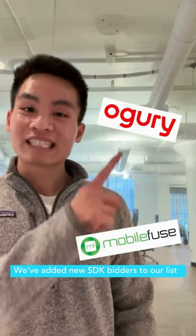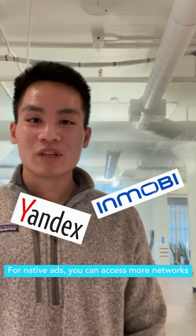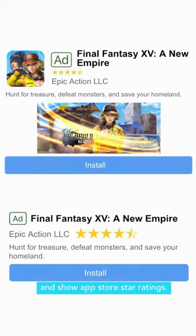We've added new SDK bidders to our list of over 20 SDK bidders. For native ads, you can access more networks and show App Store star ratings.